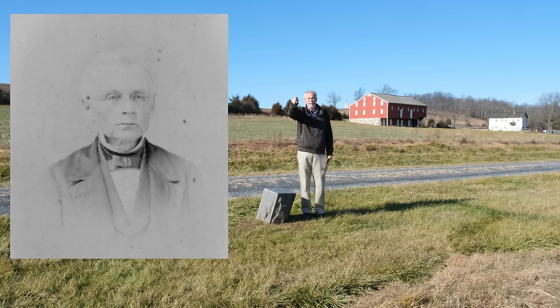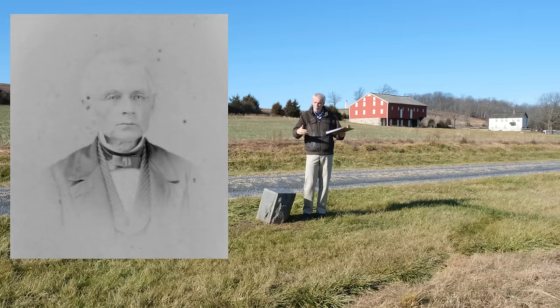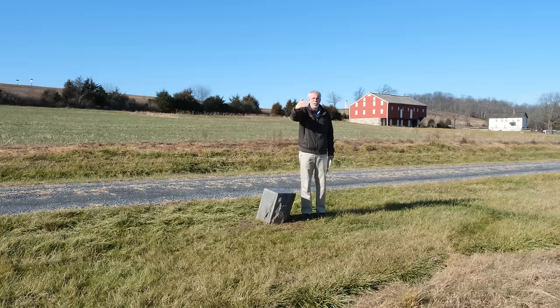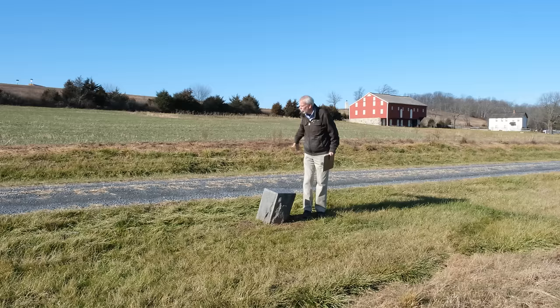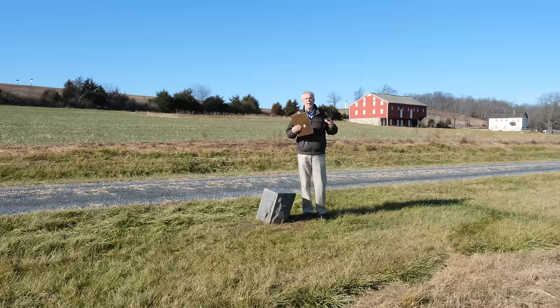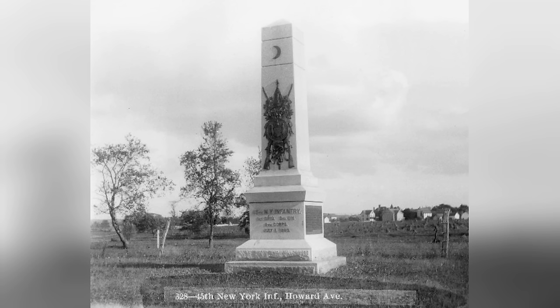Moses McLean was a very prominent Gettysburg lawyer, a former United States congressman, who lived on Baltimore Street. The 45th New York arrived here on the afternoon of the first day and pushed forward. In their account, they mentioned there was a skirmish line along the lane at the base of Oak Hill in front of the barn. Most of what we know about this unit comes from the speech given during the dedication ceremony of the main monument for the 45th New York back on Howard Avenue.